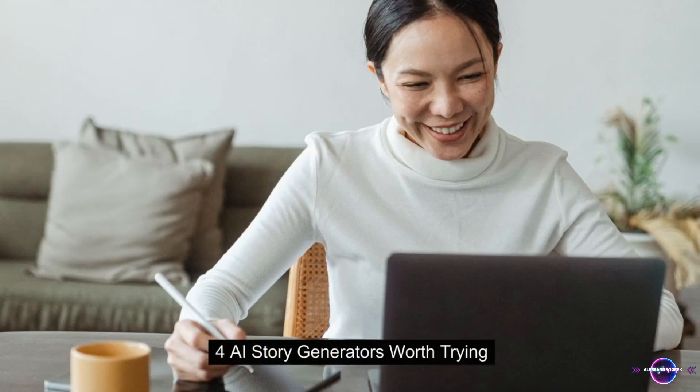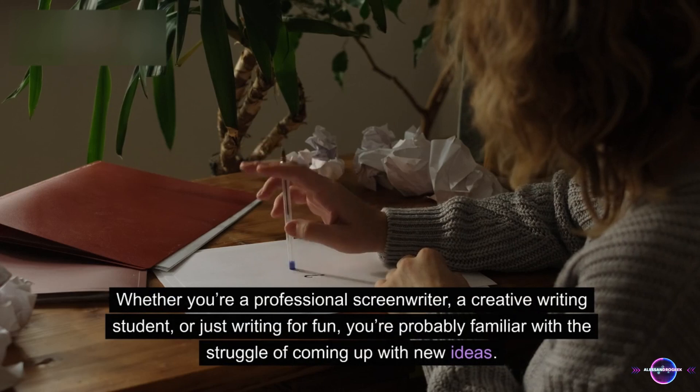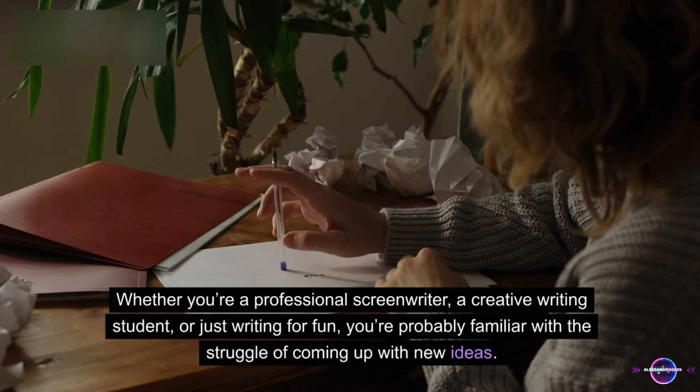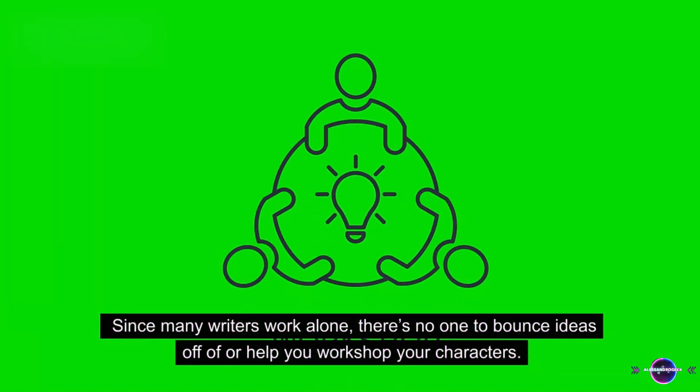Four AI story generators worth trying. Whether you're a professional screenwriter, a creative writing student, or just writing for fun, you're probably familiar with the struggle of coming up with new ideas. Since many writers work alone, there's no one to bounce ideas off of or help you workshop your characters.